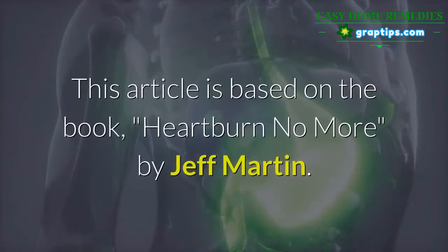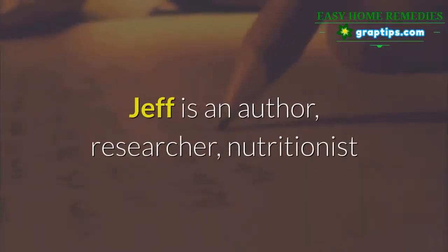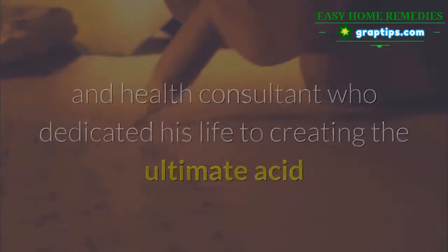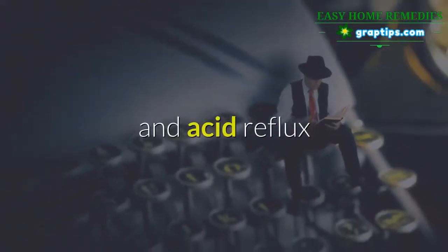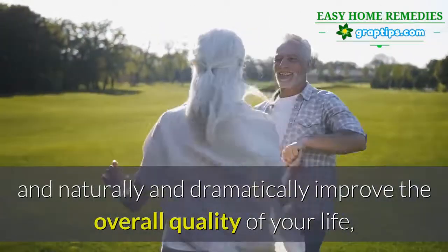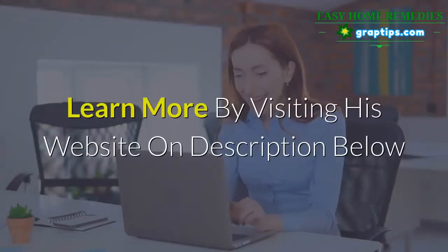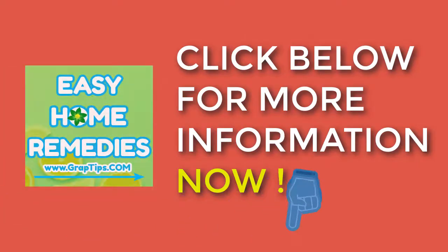This content is based on the book 'Heartburn No More' by Jeff Martin. Jeff is an author, researcher, nutritionist, and health consultant who dedicated his life to creating the ultimate acid reflux solution, guaranteed to permanently reverse the root cause of heartburn and acid reflux naturally, without prescription medication or surgical procedures. Learn more by visiting his website linked in the description below.